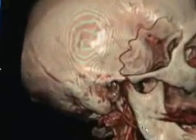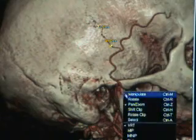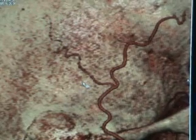Siemens' 64-channel CT machine brings technology so superb that, at HeartScan of Chicago, we can actually see blood vessels less than one millimeter thick — that's about one-fiftieth of an inch.